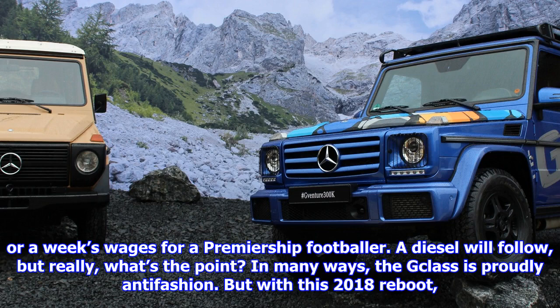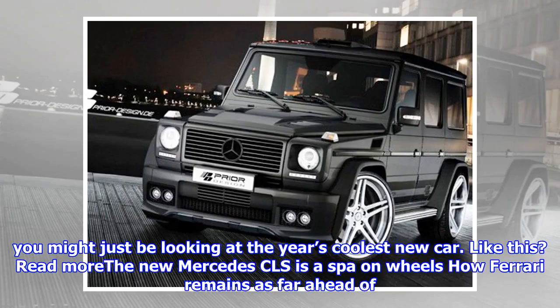In many ways, the G-Class is proudly anti-fashion. But with this 2018 reboot, you might just be looking at the year's coolest new car.